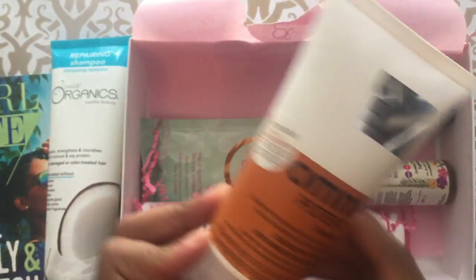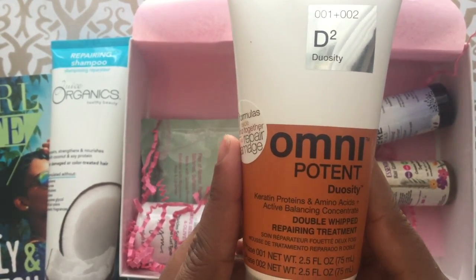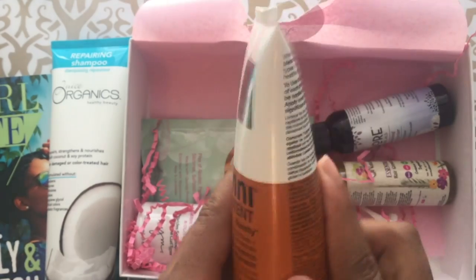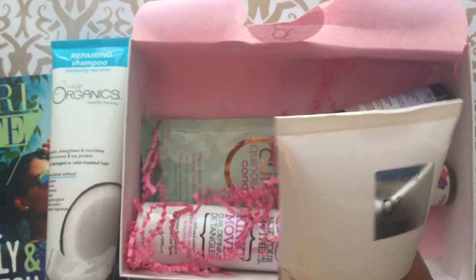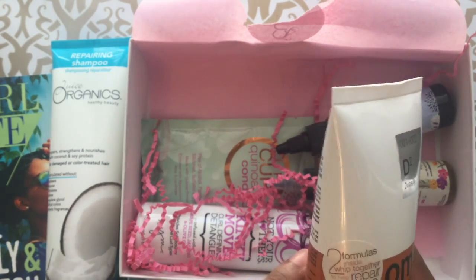Let's try this one. Omnipoint Duosity keratin protein double whip repairing treatment. I'm going to use this like a deep conditioner to repair damage.